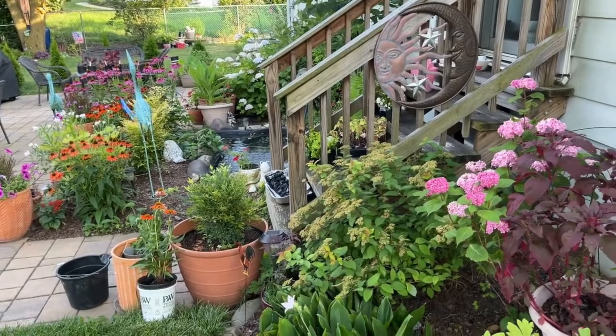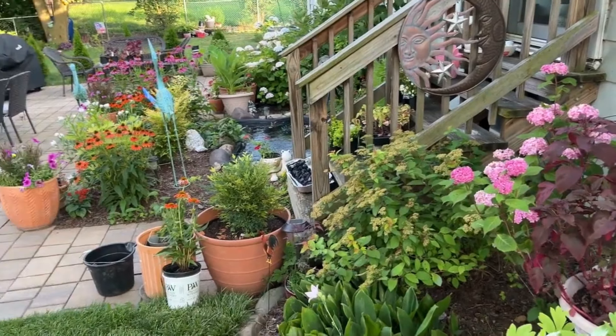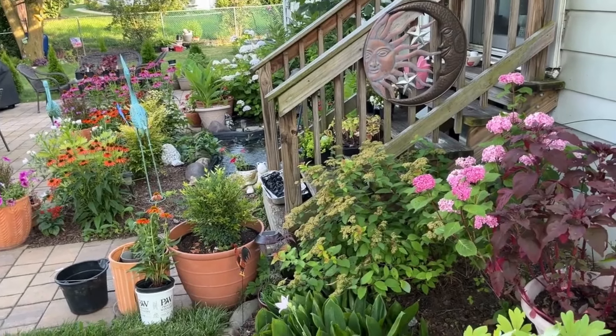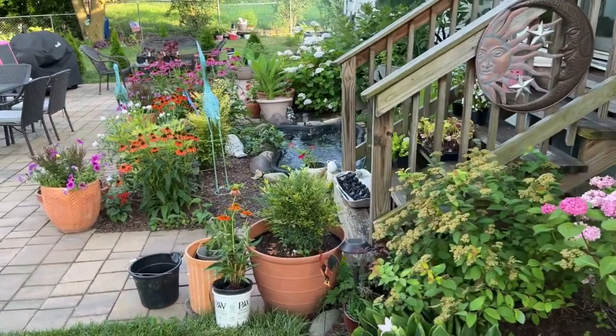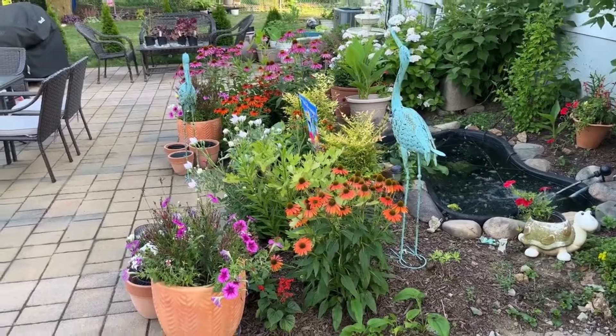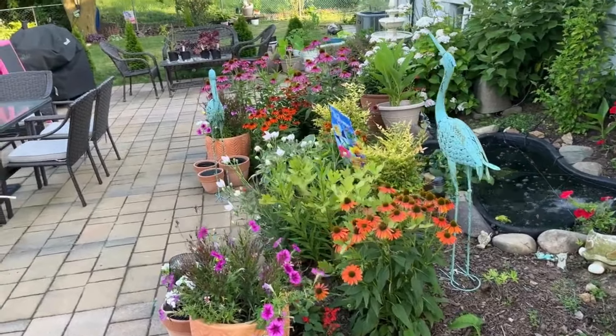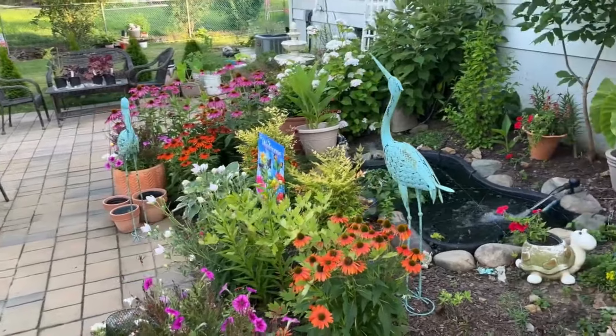Hi friends, I hope you're doing well. Behind me is a butterfly — it just flew away, one of those yellow cream butterflies. Anyway, in today's video I'm sharing with you what is going on in the backyard. Friends, I can't believe everything is in bloom and the garden is looking so lush.